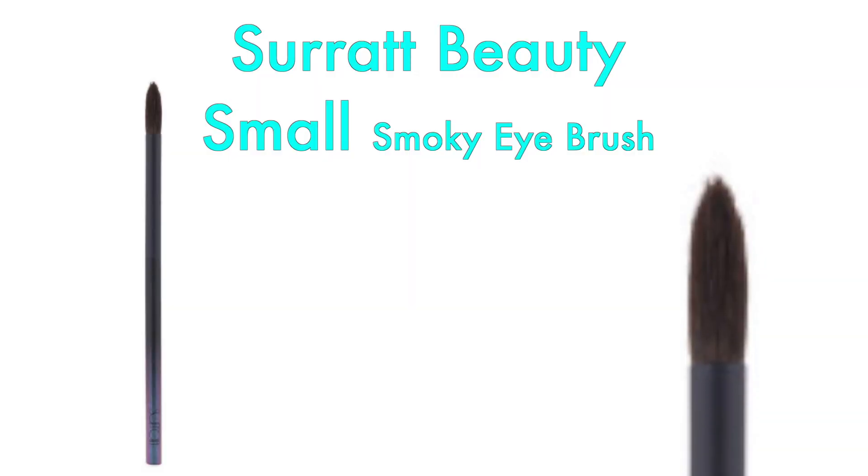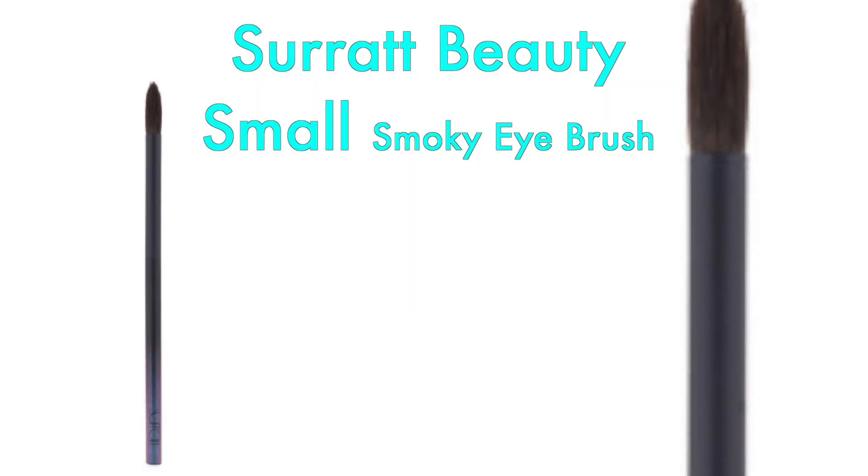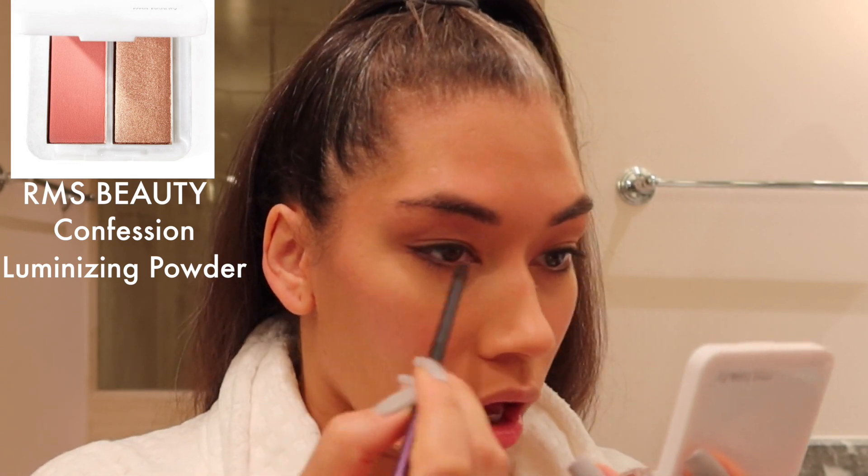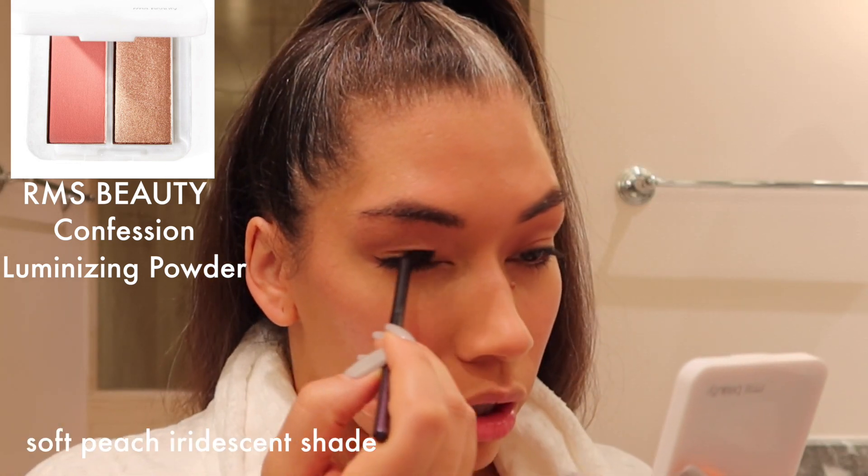Let that be light — alright, this is better. I've been doing this in the dark, which is quite embarrassing. Now I'm going to use my Surratt Beauty Small Smoky Eye Brush with the RMS Beauty Confession Luminizing Powder, applied above and around my eyes. It's a pretty soft, iridescent shade — a very beautiful but very subtle glow.